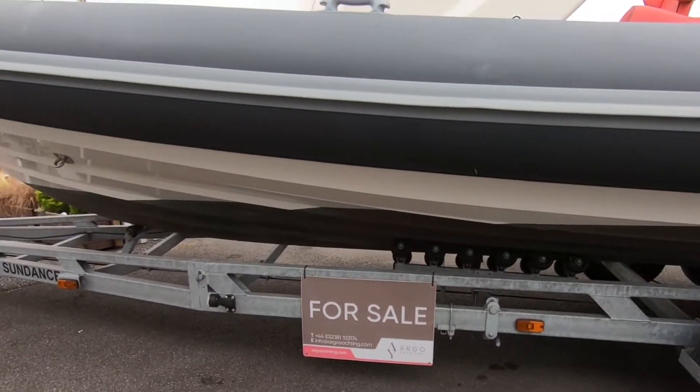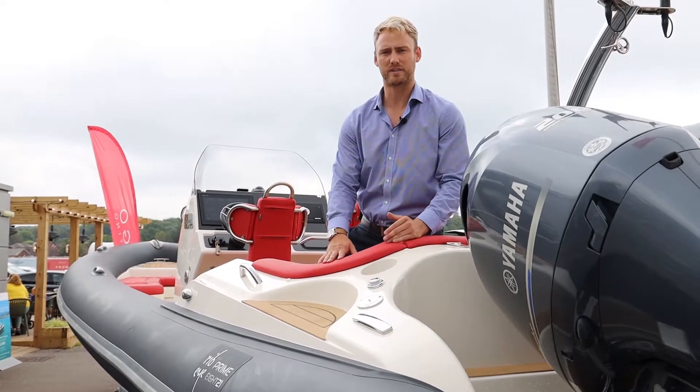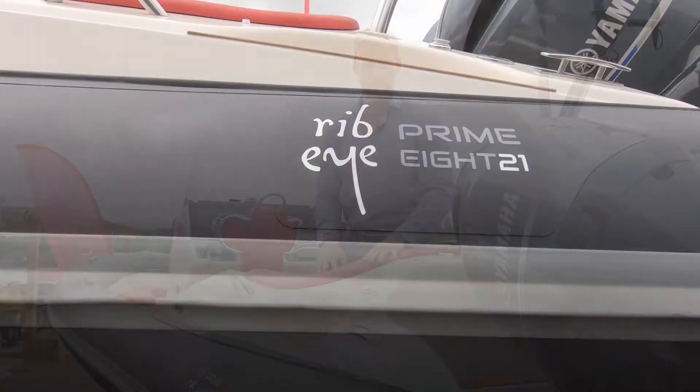Fantastic Hyplon tubes with seven chambers, and the Prime series really is a step up in quality from the A series — you won't see any stitching on the tubes at all. The fit and finish on this boat is really impressive.